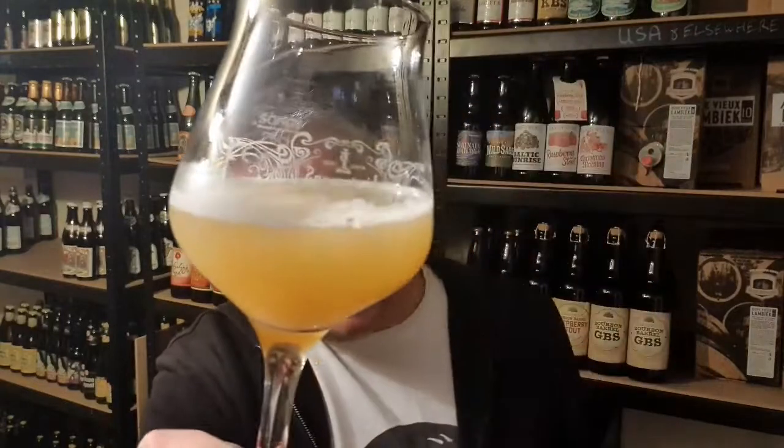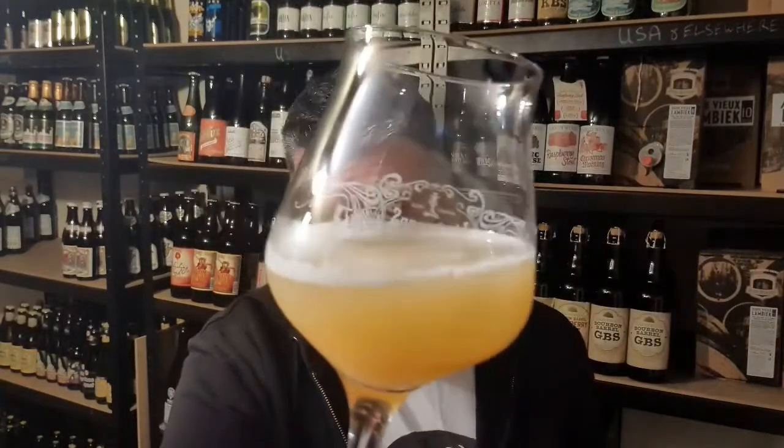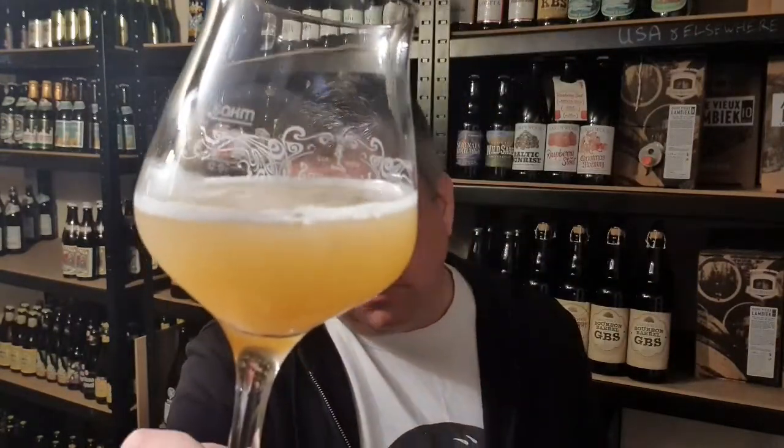Beer in the glass. Very pale apricot kind of coloured beer. Kind of haze for days, I'm gonna say. Pure white foam on top, what there is — quite a creamy top to it.